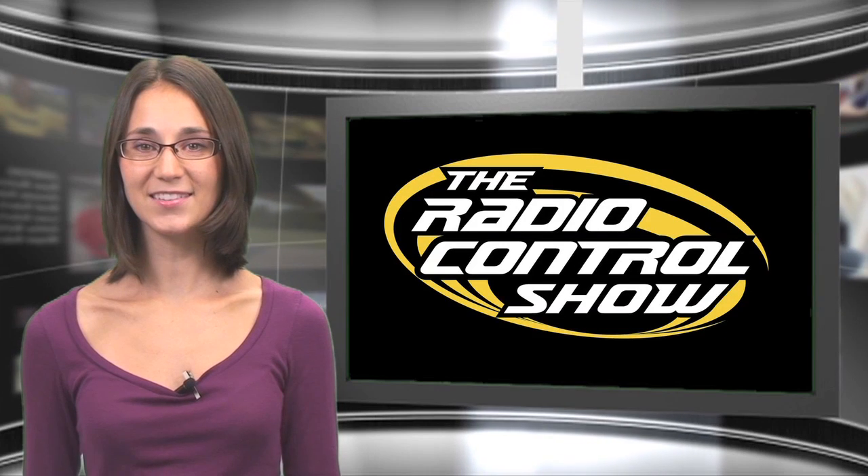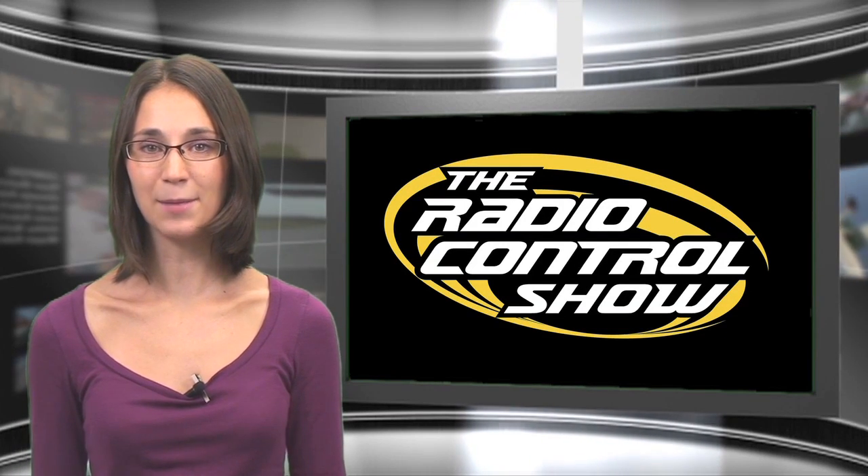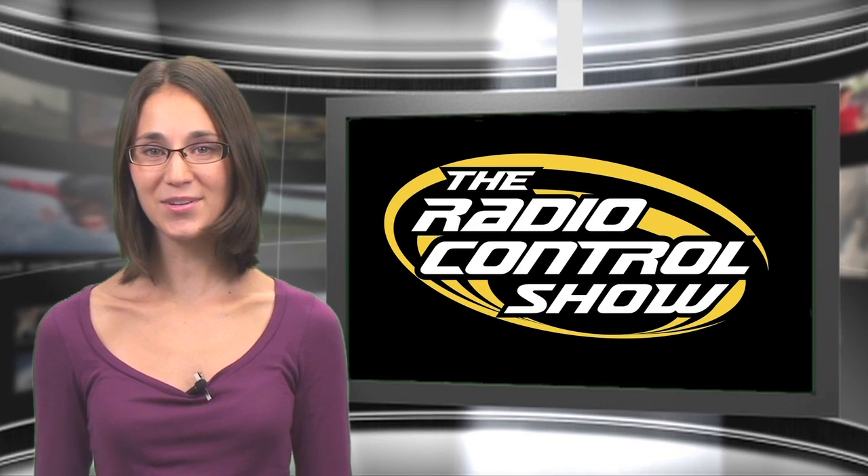Go to RCCarAction.com/RCShowSweeps and ModelAirplaneNews.com/RCShowSweeps, fill out the form and enter these promo codes to win.